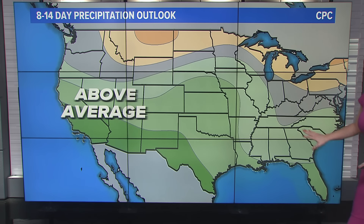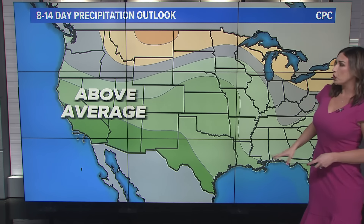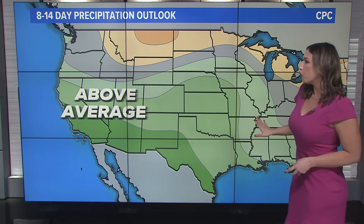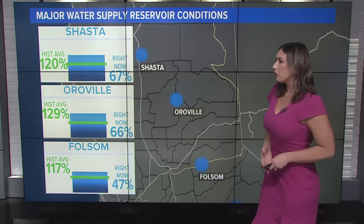Most of the country from the central to southern areas is also looking at above-average precipitation. This is usually closer to normal, maybe a little bit more than they're used to. But the dark green on the map — that is going to be above average. So that's some good news, especially for Southern California.